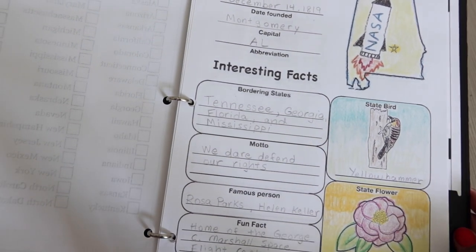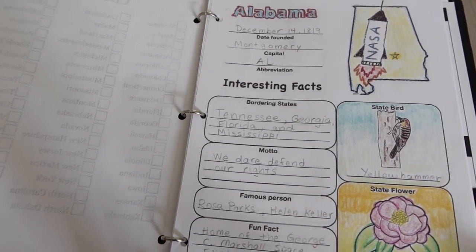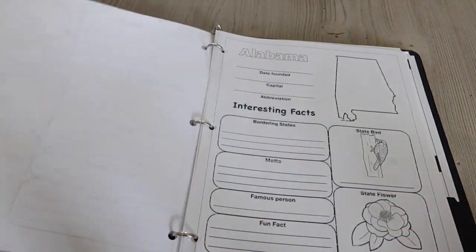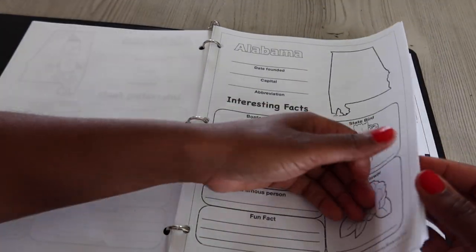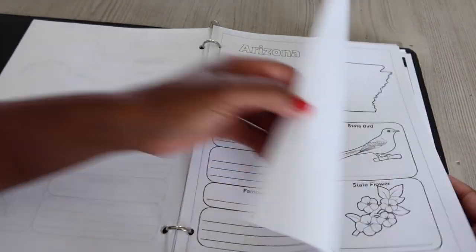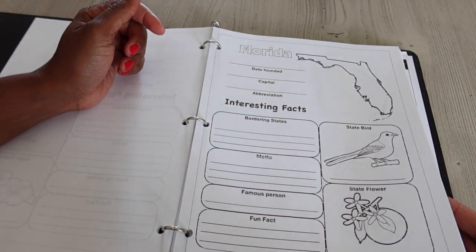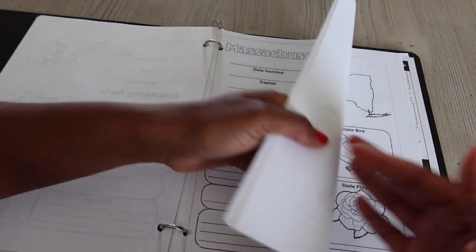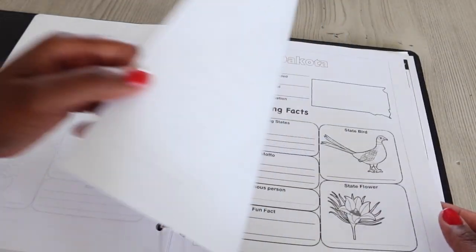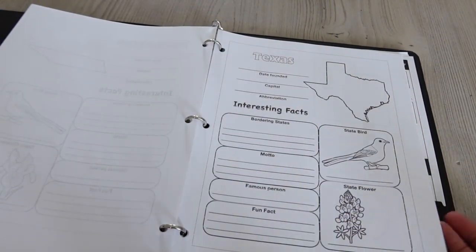It covers the state, the day it was founded, the capital, abbreviation, bordering states, motto, famous person, and fun facts. I don't think the kids will remember all of this — the most important thing is that I want them to know all 50 states. Each page is blank and they go over the same information for each state. It also has a picture of the state bird and flower that kids can color in, which is great for kids who aren't yet confident drawing.